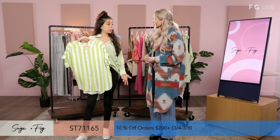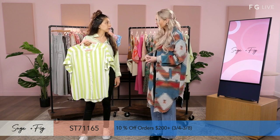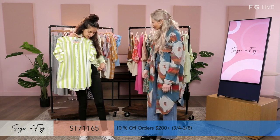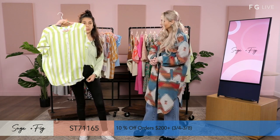I'd pair this with maybe some jeans and boots, or for a cute girls night. You've got the green style that would go perfect. The fabric is 100% rayon on this one.